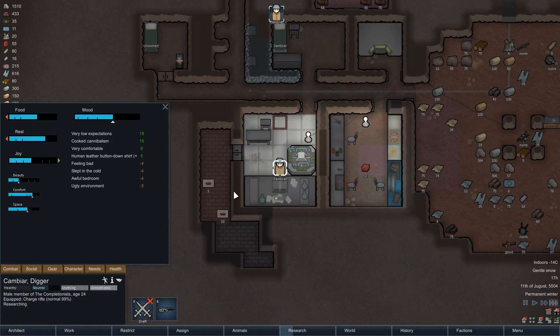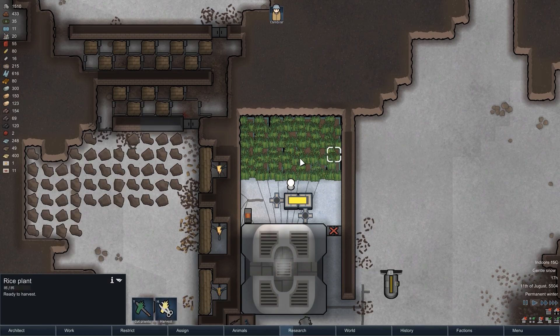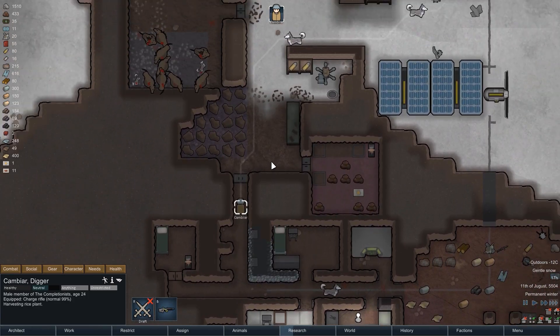In the last episode, we finally got our hydroponics going, we brought in our very first rice harvest, and combined with the meat of an angry pack of warks, we were able to cook up a nice amount of pemmican for the huskies.